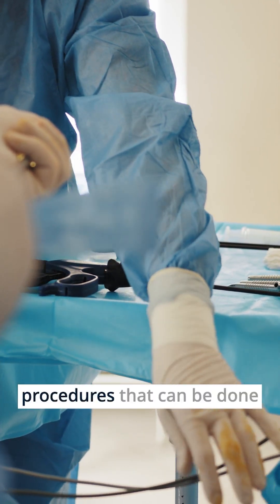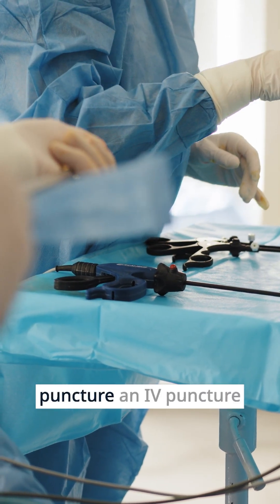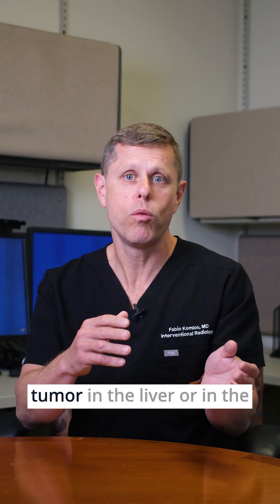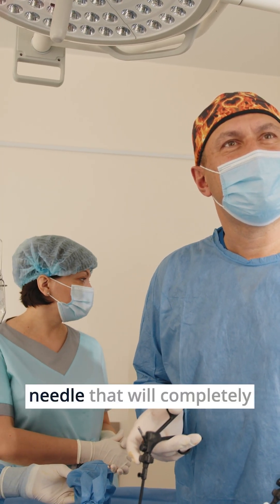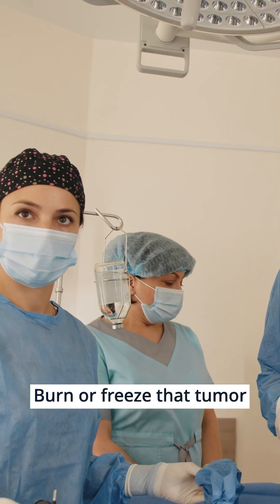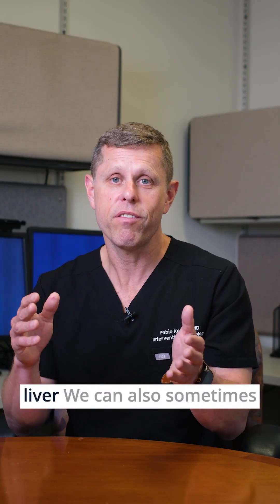Nowadays, there are many procedures that can be done essentially just through a pinhole, like a needle puncture or an IV puncture, that can treat tumors. If you have a relatively small tumor in the liver or in the kidney, even cancers can be treated by inserting a special needle that will completely burn or freeze that tumor, and that's a curative treatment.